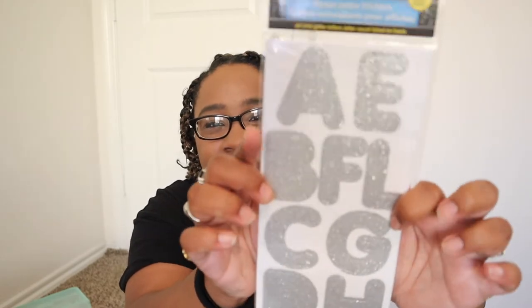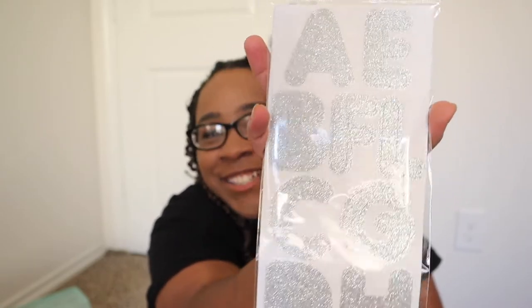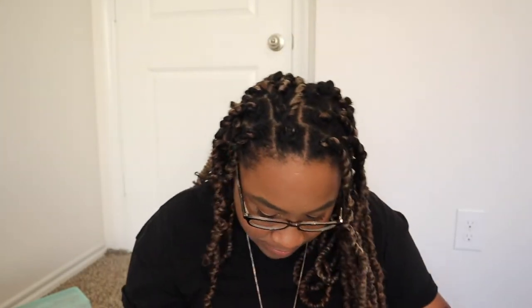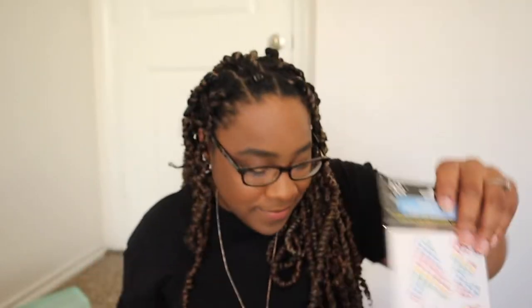I also picked up poster letter stickers — big alphabet stickers you can use for anything. I got them in glittery silver and in a red design that looks like it has little sprinkles on it. I also found a set that kind of matches those gift bags — rainbow-colored circles and triangles.